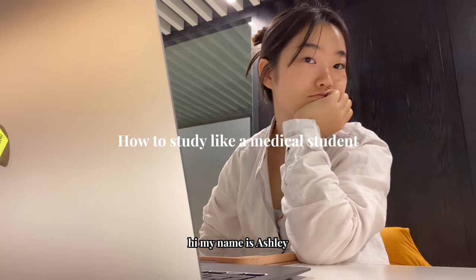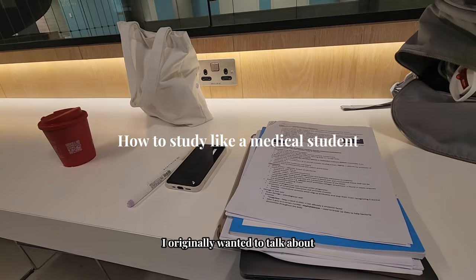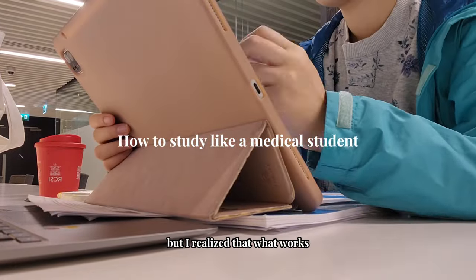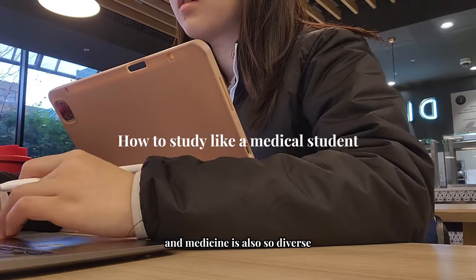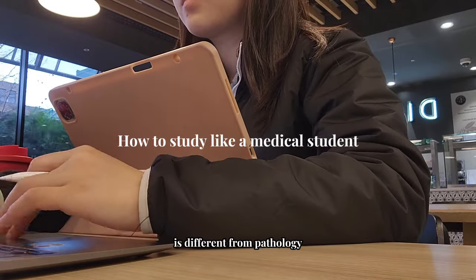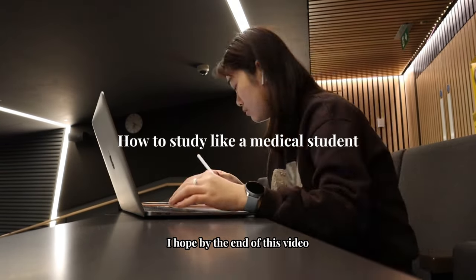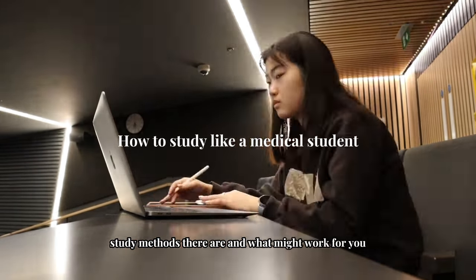Hi, my name is Ashley, and I'm finally back for a study methods video. I originally wanted to talk about all the study methods in the finals week vlog and rank each of them, but I realized that what works for me might not work for you. Medicine is also so diverse — my study techniques for microbiology are different from pathology and anatomy, and it requires adaptability for each subject. I hope by the end of this video you'll have an idea of what study methods there are and what might work for you.